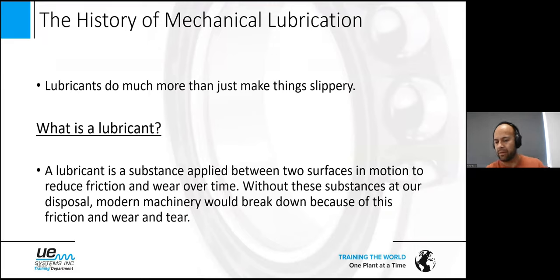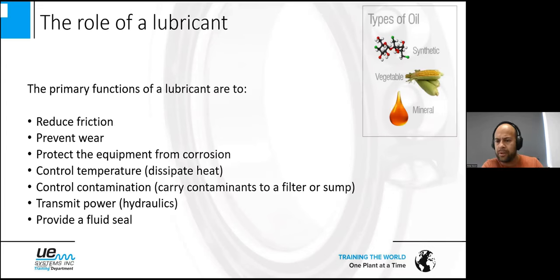The function of a lubricant is very important: to reduce friction. Rub your hands for a long time and they get very hot, but put some oil or lotion on them and they won't. It reduces friction and, of course, wear over time. The primary functions of a lubricant are: reduce friction, prevent wear, protect equipment from corrosion, control temperature, control contamination, transmit power in hydraulics, and provide a fluid seal — optimized so it's not too thick and not too thin.